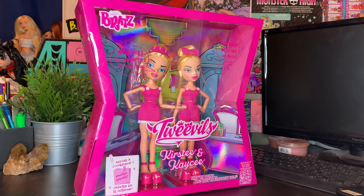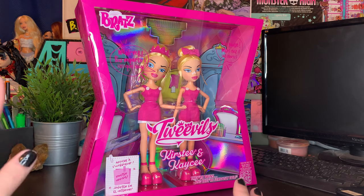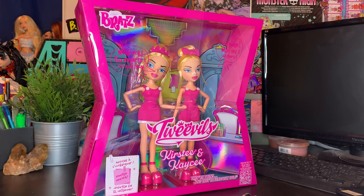With that out of the way, I want to get into the box and into the dolls, because we've been waiting years for these dolls. The collectors have been waiting a long time for these dolls to finally drop, and I'm so beyond excited to get into them today.